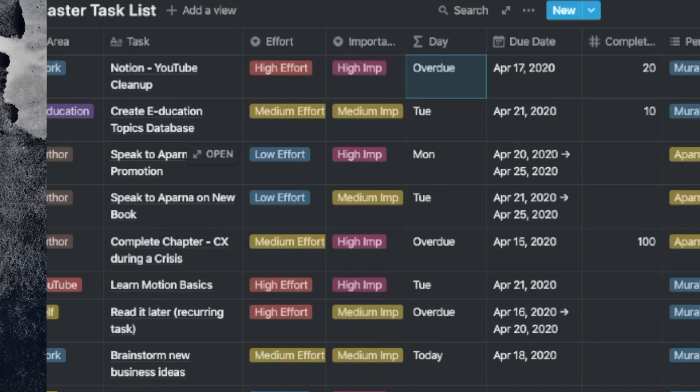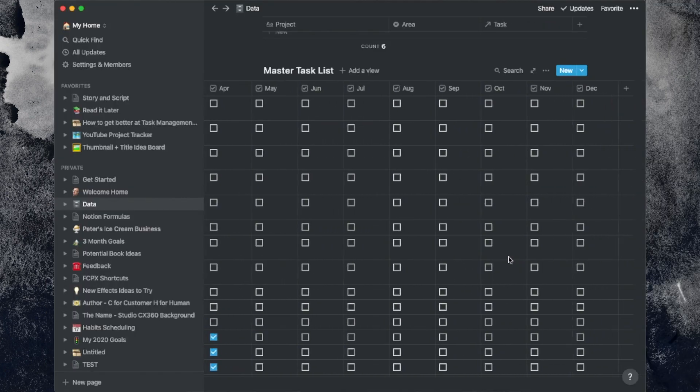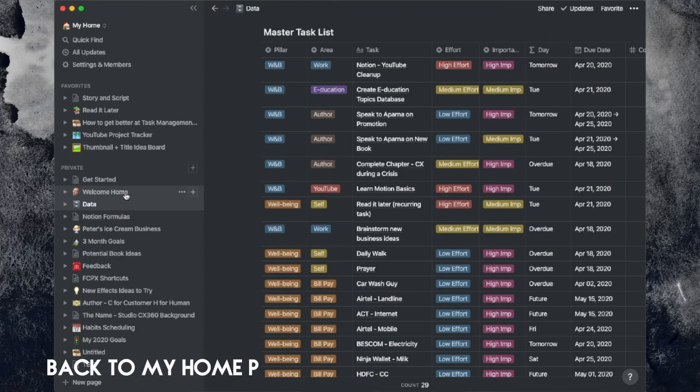Simple tasks could be your electricity bill or your phone bill, but sometimes it gets complicated — for example, writing a new chapter for my book. I also like customizing my tasks into weeks with due consideration for overdue tasks, due today, tomorrow, this week, and sometimes in the future. This is my engine room, and I don't want to be making frequent trips back to it.